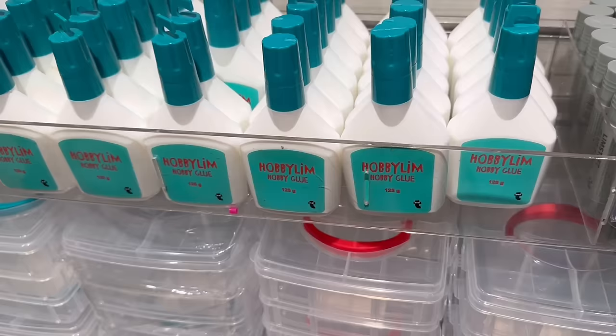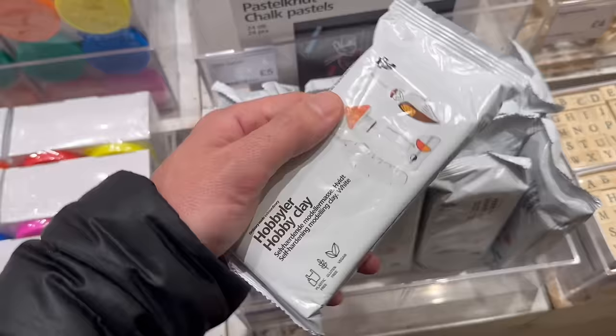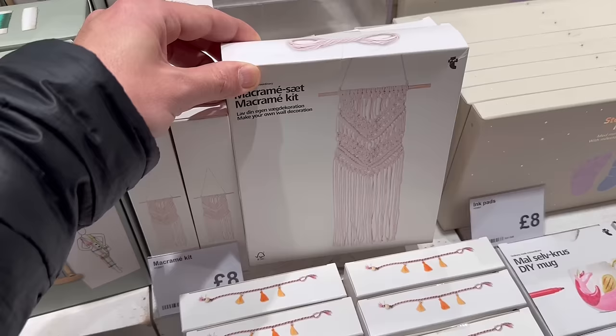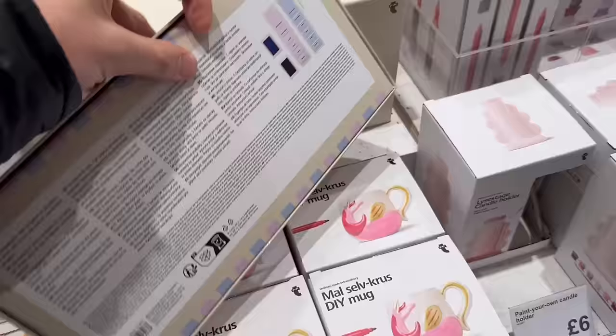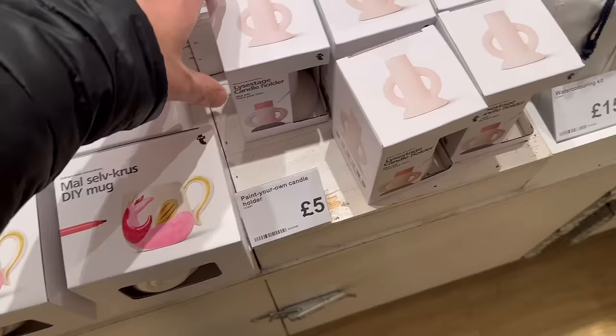Little storage containers for sorting beads for four pounds each. I've used this hobby clay before and it's really good — like air dry clay — for four pounds. Make your own bracelets for six pounds. They also have macrame kits for eight pounds — I am allergic to macrame but somebody might really enjoy that! This is sweet — ink pads with milestone cards for little footprints and prints — could be a nice gift for eight pounds. Colour your own mugs for six pounds, and paint your own candlestick for five pounds.